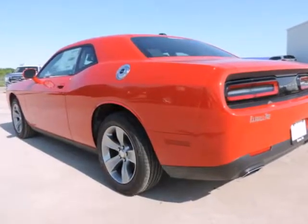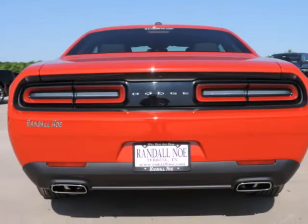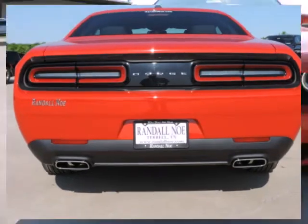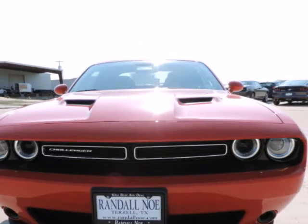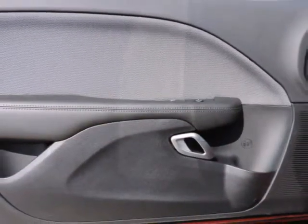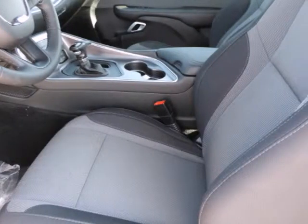Fuel efficiency comes in at 30 highway and 19 city. Under the hood you will find the 3.6-liter 6-cylinder 24-volt MPFI dual overhead cam coupled with the 8-speed automatic. Purchase this Dodge with confidence knowing it is backed with a 36-month, 36,000-mile warranty.